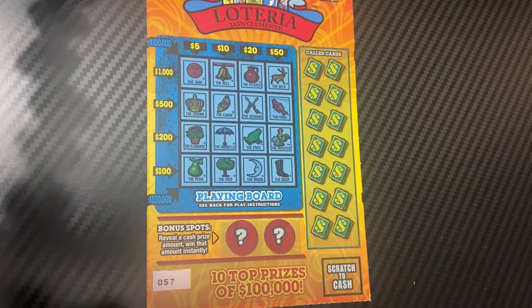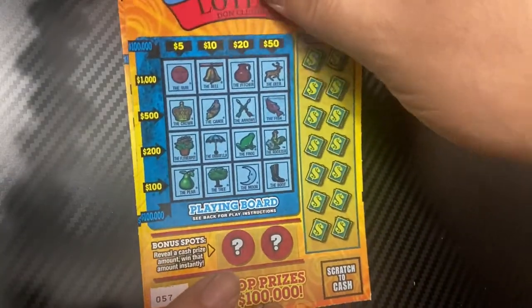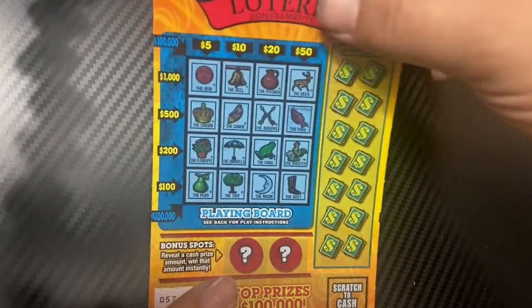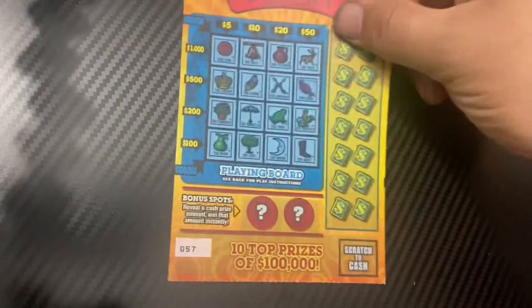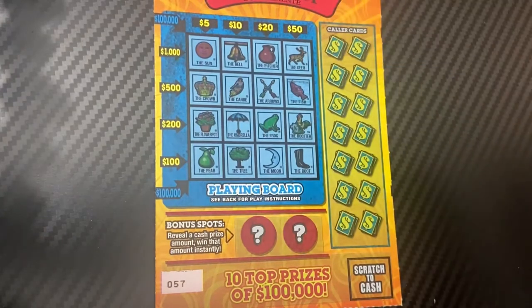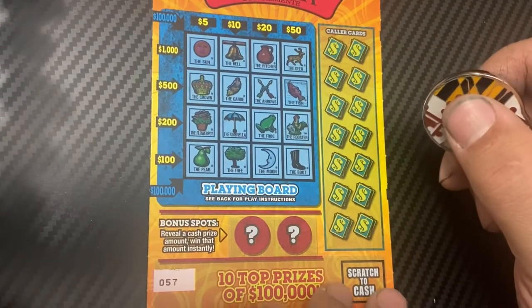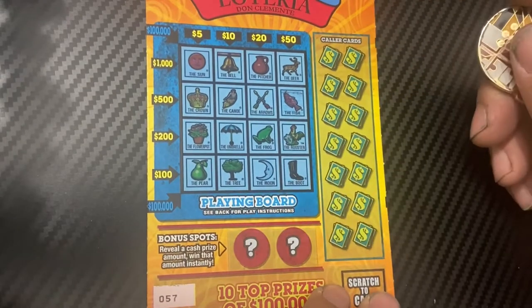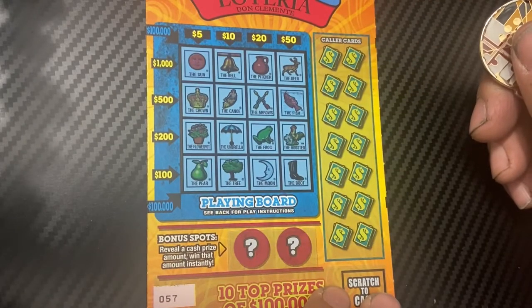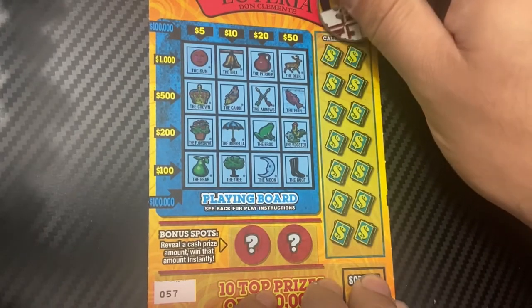We have the last three of the book - tickets 57 through 59. Let's start with ticket 57. Normally I would alternate, but let's just do them all in a row. We'll use Jedi's coin for ticket 57. I like this one because there's one spot - the cash prize amount - when you match that amount you win instantly. Other than that it's just a lot of the same Loteria.